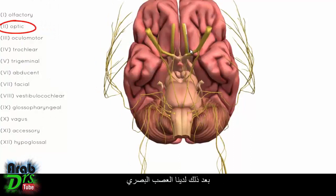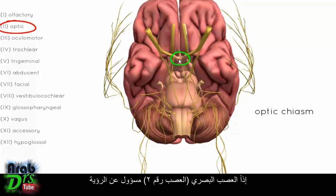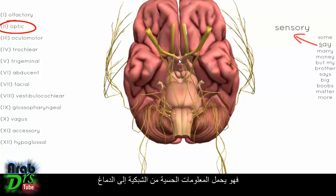Next is the optic nerve. You can see these two large nerves on either side crossing at an area called the optic chiasm. The optic nerve — nerve number 2 — is responsible for vision; it carries sensory information from the retina to the brain.